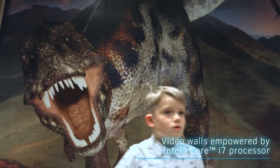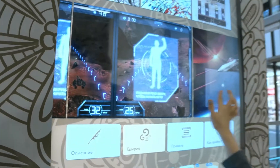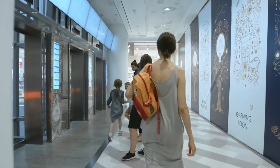Customers were delighted by the interactive zones that are not only fun for children, they also give them the chance to learn something new. Retailers, meanwhile, acquired a new way of communicating with shoppers. Now they can advertise their goods and services via the digital navigation system, numerous video walls, and interactive kiosks.